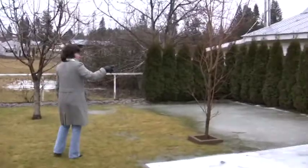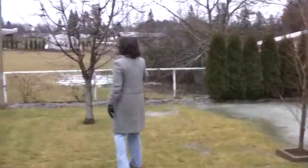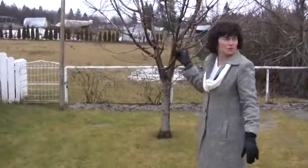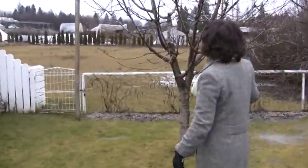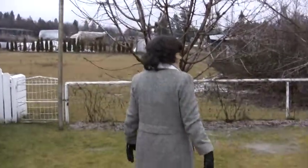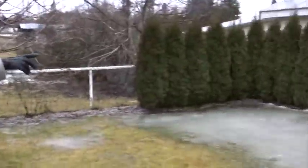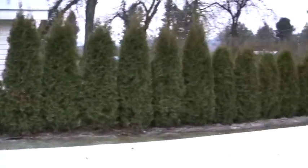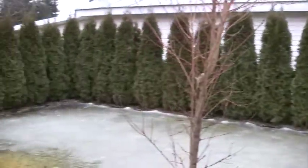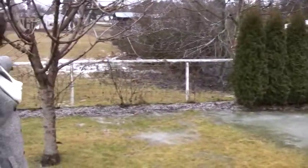I believe that's a peach tree. Is this peach? She just put it in. It looks kind of like an apple tree — maybe a cherry tree. You got lots of junipers here. And then these are all grapevines back here.